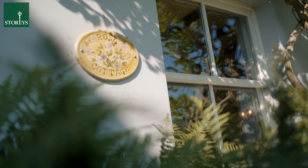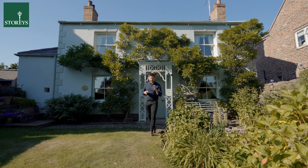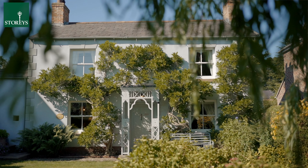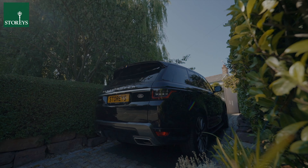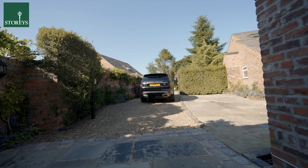Welcome to Rose Cottage in Tattenhall. This historical Cheshire cottage sits within easy walking distance of the beautiful village centre, and it even has its own private gated driveway to the side, leading down into a large and spacious rear garden.